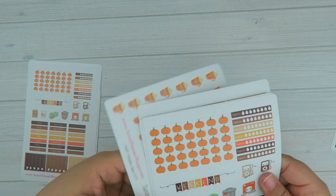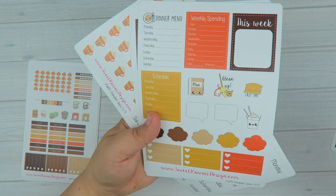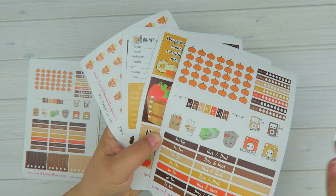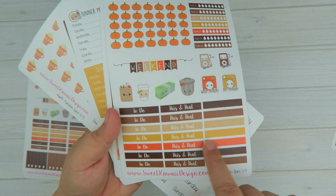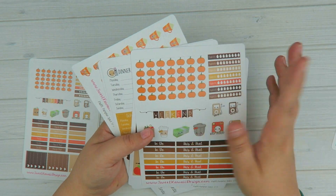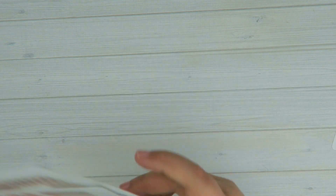And then we have the pumpkin spice, which again is available in all three sizes. You have the date covers, the full box lists, sidebar stuff, full box stickers. And then for the page flags, they're cute little pumpkins. And then you got your hydrate and your headers. I want to do more page flags like this, so keep your eye out for that. So again, those two sizes.